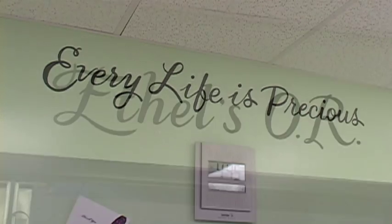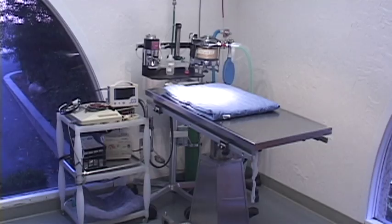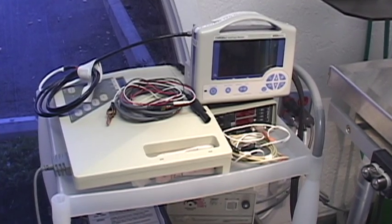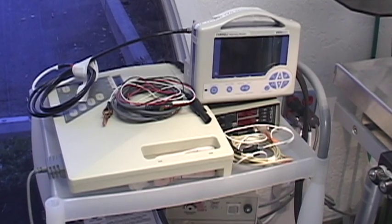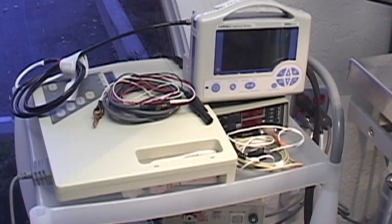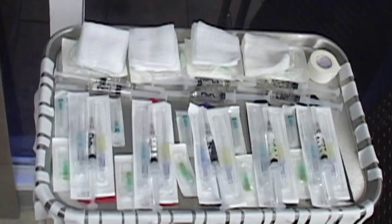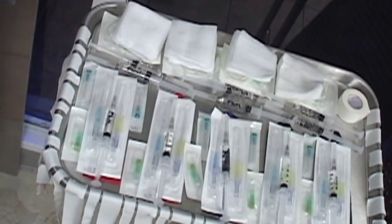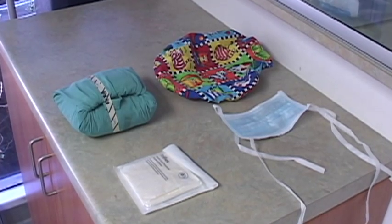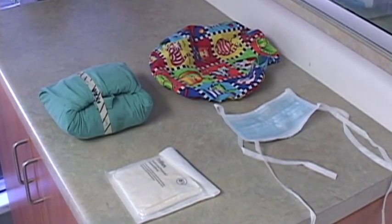Next up, our surgery or operating room — OR for short. We surgeons love it because of the natural light. We have ECG, blood pressure, and pulse oximetry monitoring to help our technician anesthetists with our anesthetized patients. Every anesthetized patient also has an intravenous catheter or IV placed to deliver fluids and other necessary medicines — in case of emergency, that IV catheter allows us to act quickly. We use sterile instruments and surgeon's masks, gowns, and gloves, just like a human hospital surgeon does.